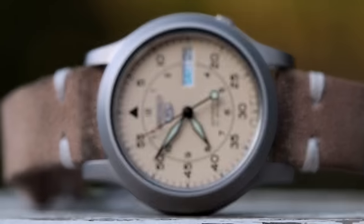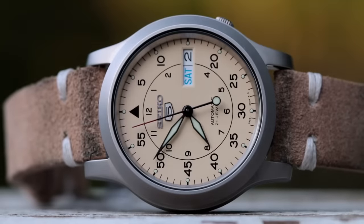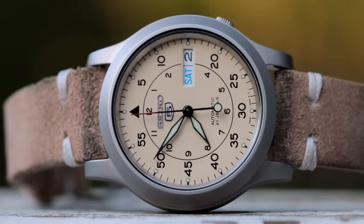The videos I get asked to do the most are affordable watch videos — watches under $200, $100. I've done videos on the subject and they usually get a lot of views. But if I had to narrow things down to one collection, I'd say just stick to the Seiko 5 if you're looking for a mechanical or automatic watch to start off your collection.